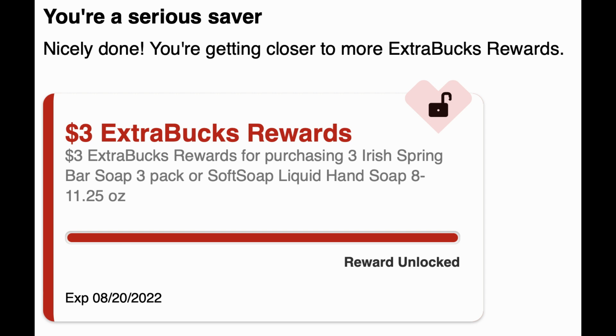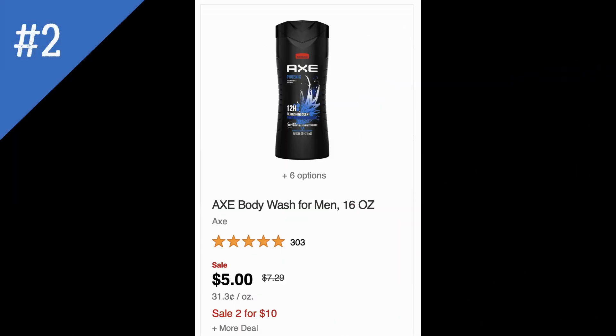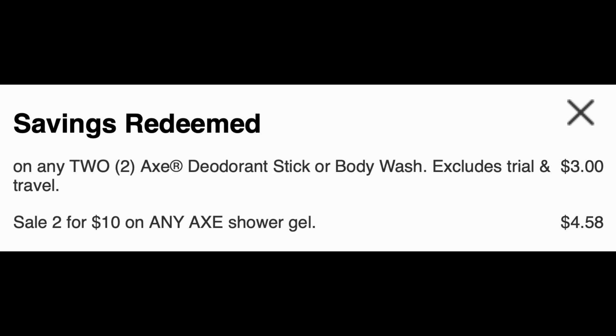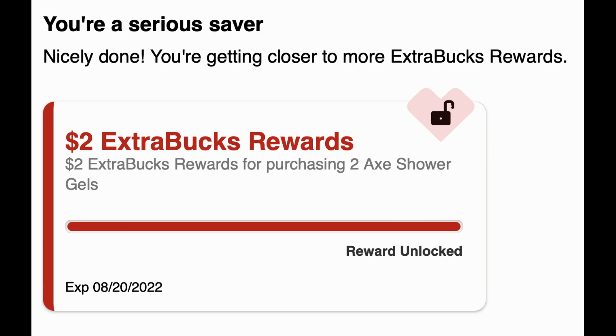The next deal is on Axe Body Wash 16 oz, on sale for $5 each or two for $10. They're also included in a buy two earn a $2 ExtraBuck promotion. Grab two for $10, use the $3 off two Axe deodorant body wash digital coupon, pay $7, and earn back a $2 ExtraBuck — final cost $5 for both or $2.50 each. I verified they ring up two for $10 and that the digital coupon applied at cart checkout, and it confirmed the $2 ExtraBuck reward would be earned.